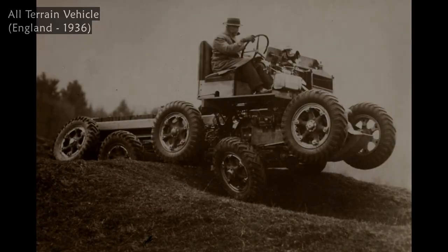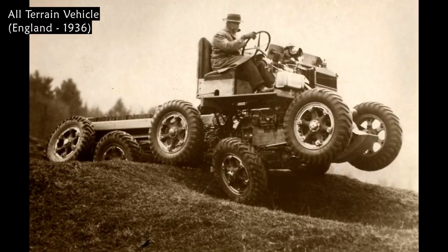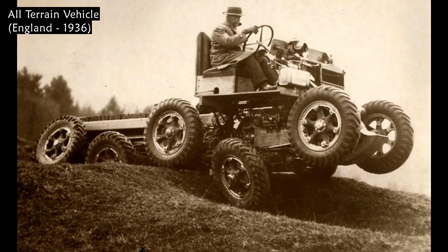This is a photo of a 1936 all-terrain vehicle in England. This 10-wheel all-terrain vehicle was designed to descend slopes up to 65 degrees.